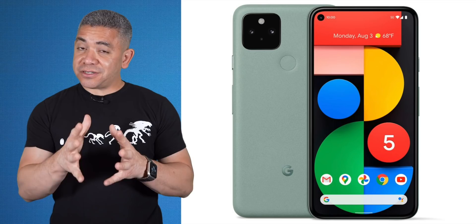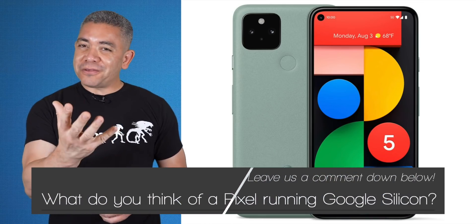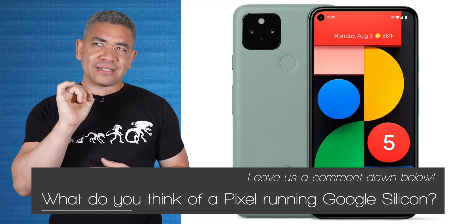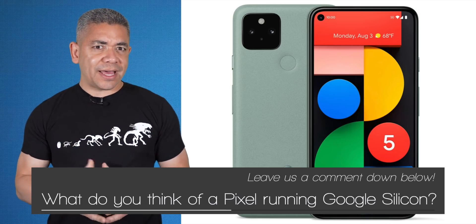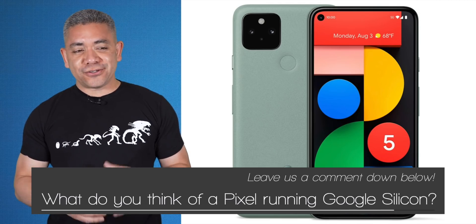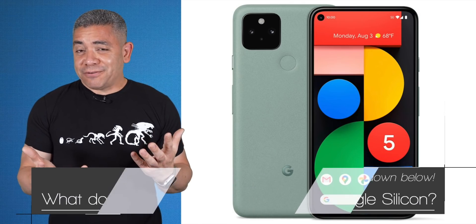If they do pull an Apple, this could mean that Chromebooks will be getting better at running Android apps and pretty much everything. In today's question: what do you think about a Google Pixel that's not running a Snapdragon chip? Would you be enticed or not? This is actually not the first time we've gotten a Google phone without a Snapdragon — the Nexus S had an Exynos, and there was a TI OMAP on the Galaxy Nexus. And we did get a mid-ranger chip with the Pixel 5. Leave us a comment below — we'd love to know your opinion.